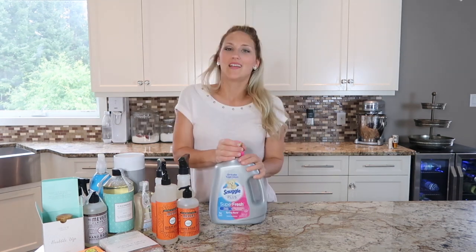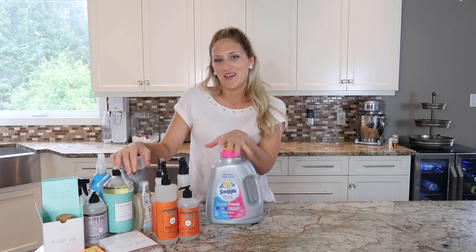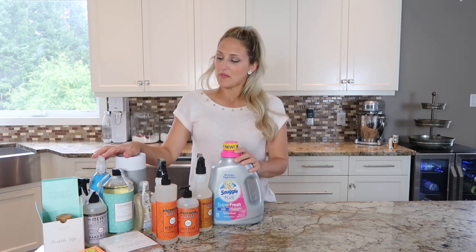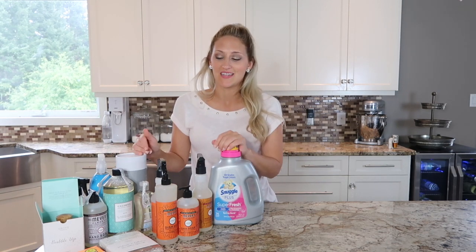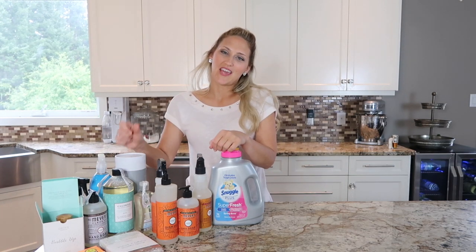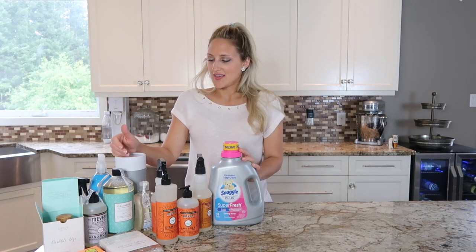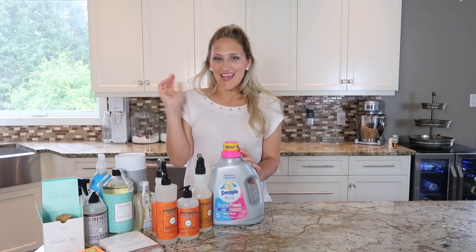That's it for my cleaning supply haul! I hope you guys enjoyed it and saw some neat stuff you might want to pick up — whether you love to clean or just feel better cleaning with yummy-smelling supplies. Go ahead and click that subscribe button and the notification bell so you get notified when I post future videos. Don't forget to hit that like button, and we'll see you next time — bye!